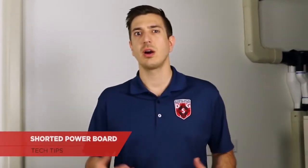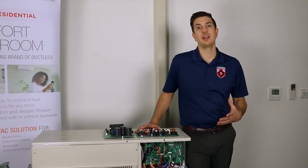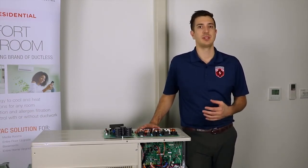Today we're going to be taking a look at a common problem where our noise filter board ends up going bad, which is caused by a shorted power board. Before we get into troubleshooting, let's take a look at the two boards involved in this problem and see what role they play within the equipment.